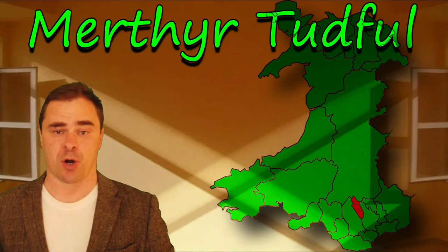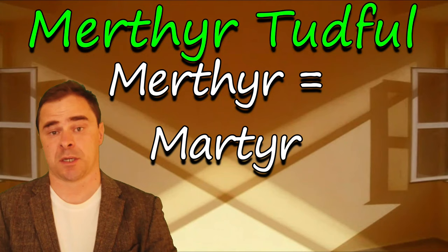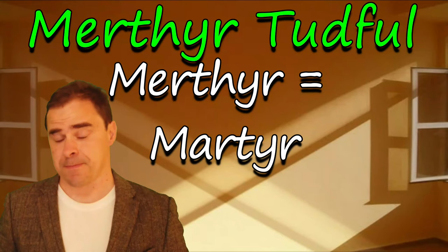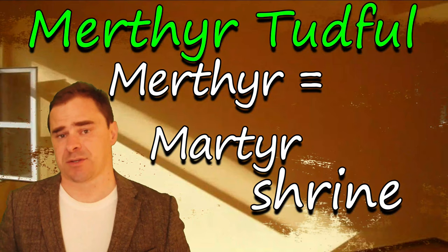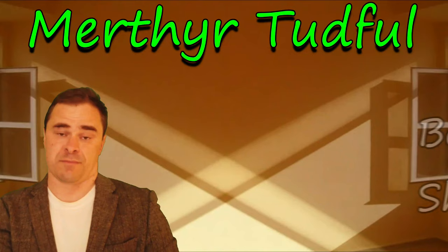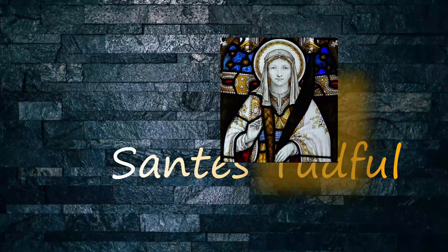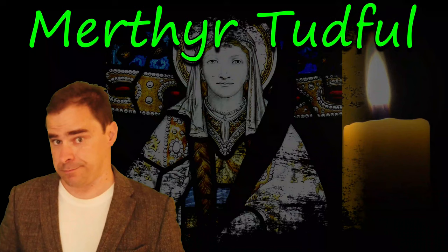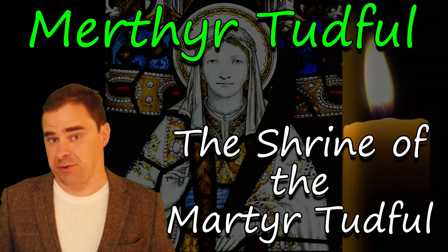Merthyr Tudful is quite interesting because Merthyr today means martyr, but back in the fifth century Merthyr meant a shrine — usually one you built around a religious person who had passed away. Tudful was a woman, the 23rd daughter of King Brychan. He had a few wives. The Saxons came in — pagan barbarians — and they killed her. Where she was slain, they built a Merthyr, what is called a Beddrod today, a shrine. This is before the word Merthyr changed meaning. So it's the shrine of the saint Tudful. A small shrine was built for her and around this grew the settlement known as Merthyr Tudful: the shrine of the martyr Tudful.